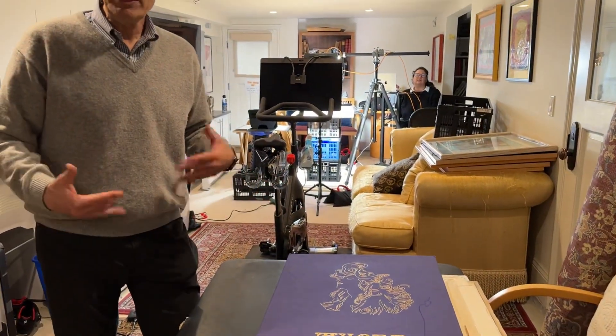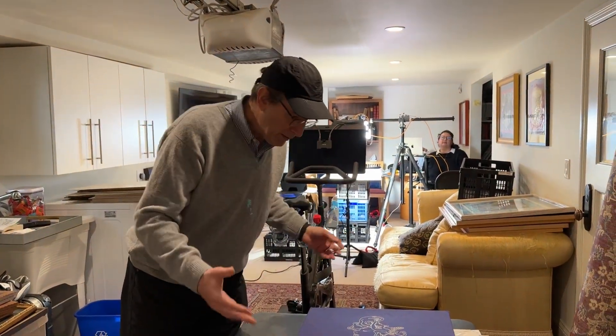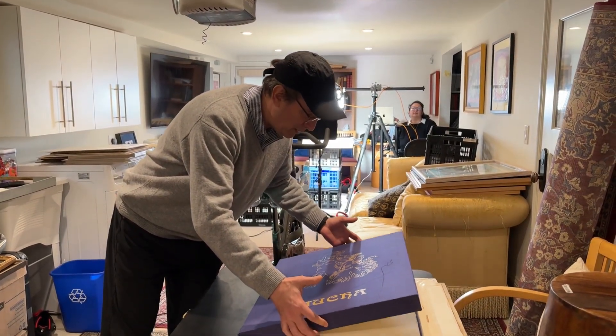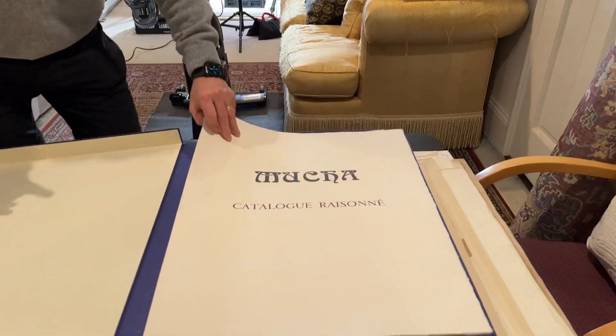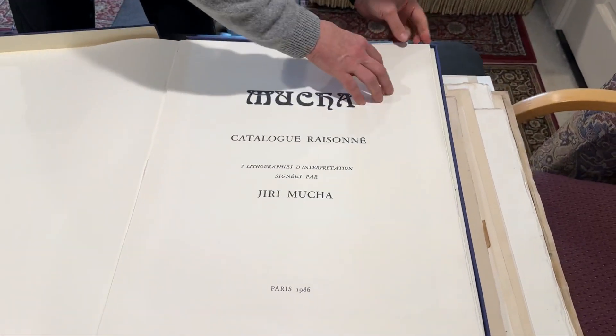It's Alphonse Mucha, who we saw when we were in Prague — Eleanor and I — in April of 2021 or 2022. He made these incredible drawings and Rich has a special collection here that I'm going to show you really quickly.